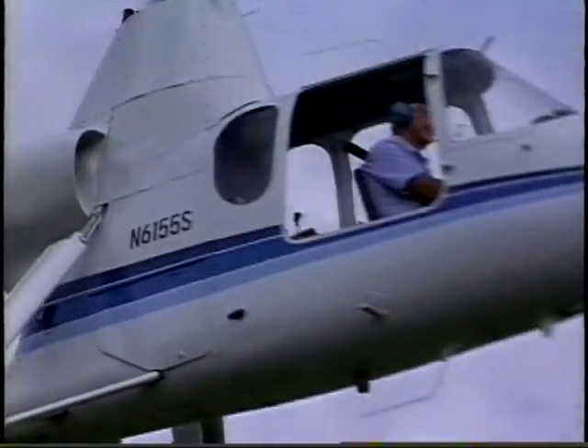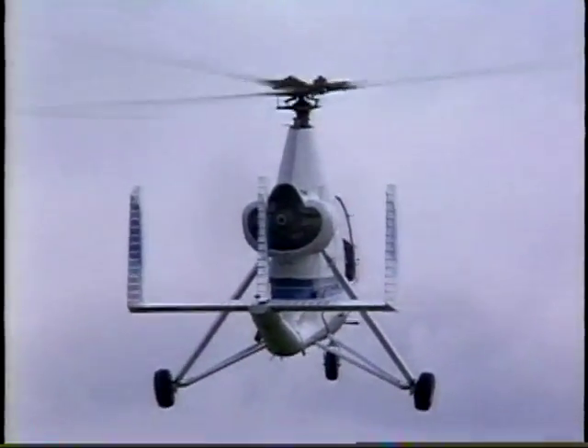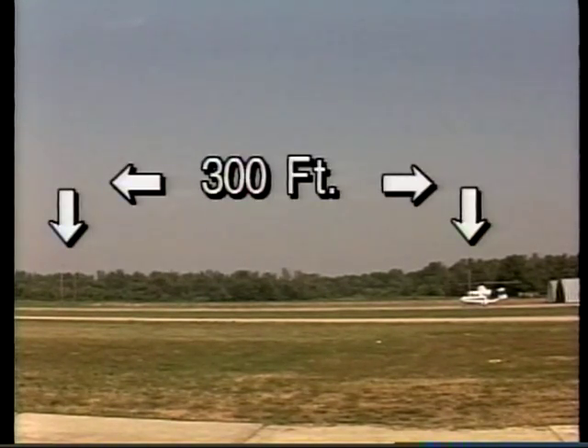Let's watch a profile of an R-22 and the 18A takeoff and land from the same spot on the runway, showing climb-out and landing of each craft.